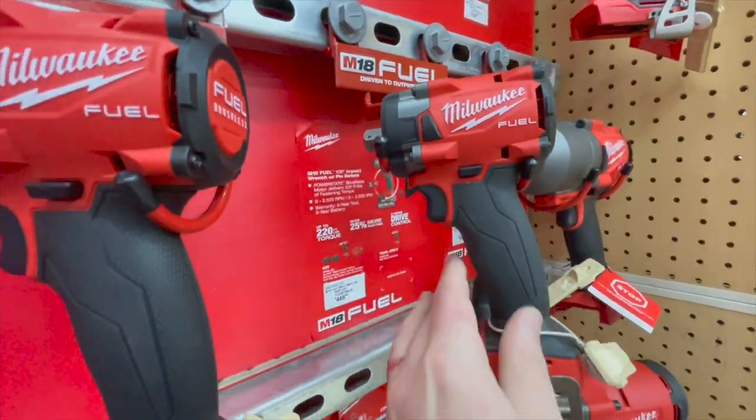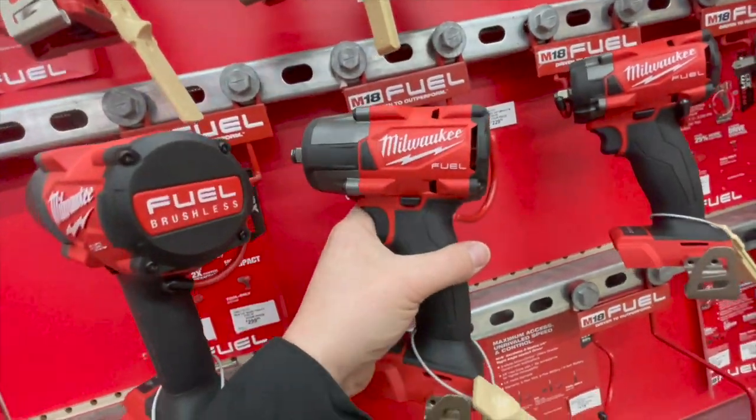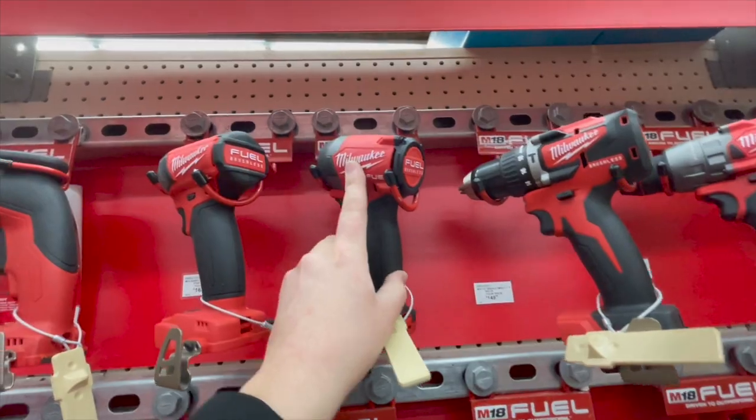Pin detent, half inch, three-eighths inch — they're mid-range. Friction ring. The Gen 4 impact driver.